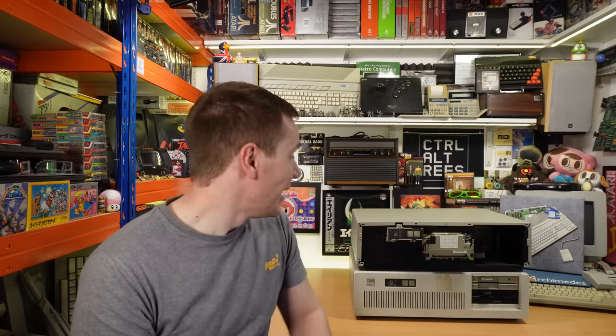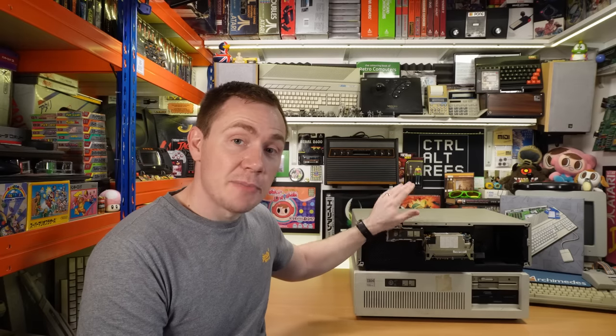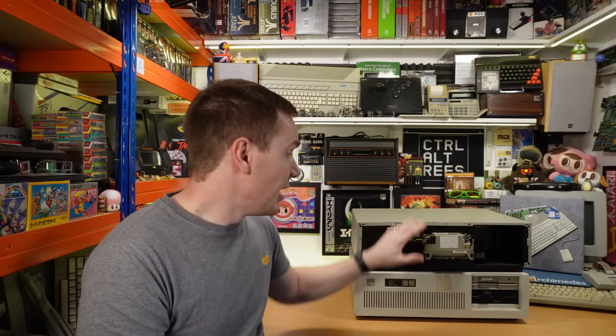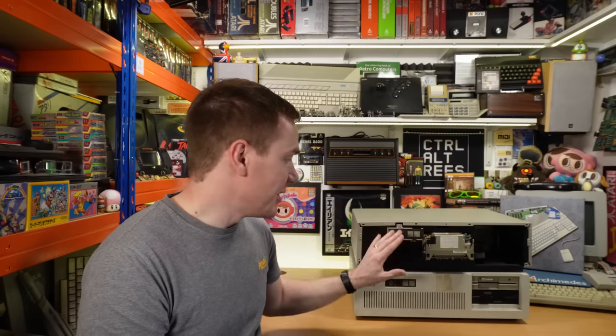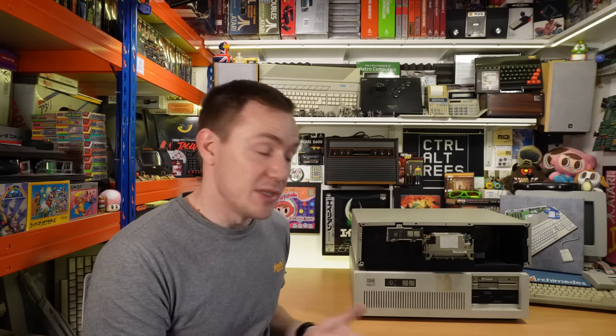First up we have not one, but two IBM PC ATs — and this is a model that I don't have. I've got the original XT and I've got the XT286, which I've covered both of those on the channel previously. The really cool thing about these is that some of them were donated from another museum that had the cases powder coated, and the finish is absolutely fantastic — exactly the right colour, exactly the right finish. They do look brand new. I picked up this second one, which has quite a few bits missing, just for that powder coated case. This one hasn't been opened up; it's still got all the screws in it. They didn't know what was inside it, so I guess we'll find out in a future video.